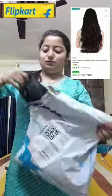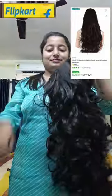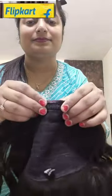Hey friends, welcome to my short video. Today I am going to review this Flipkart bestseller - Crybe 5 clips best quality natural brown wavy and curly hair extension. The price is Rs. 276, clip type, and the material is synthetic with a length of 22 inches.